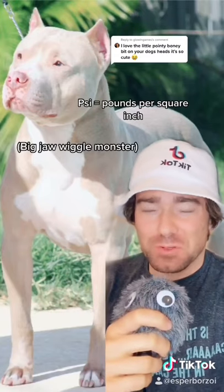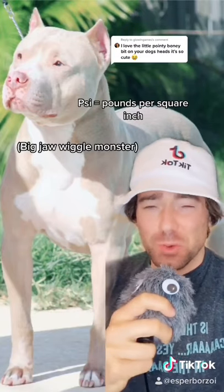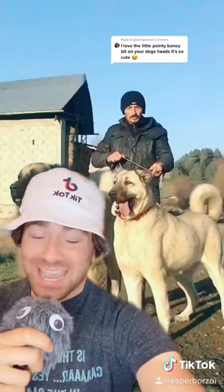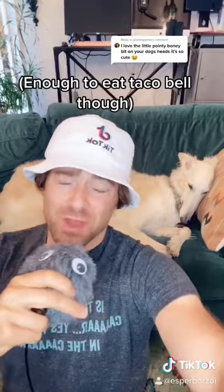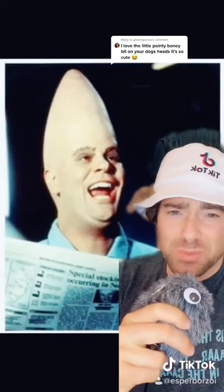Animals with large sagittal crests tend to have very strong bite forces, and dog bite forces vary dramatically. A pit bull has a bite force of 235 psi, whereas a Kangal dog has a bite force of 700 psi, while humans have a pathetic bite force of 162 — unless, of course, you happen to be a conehead.